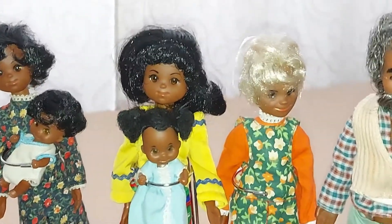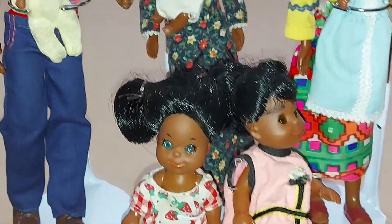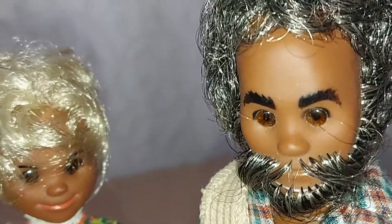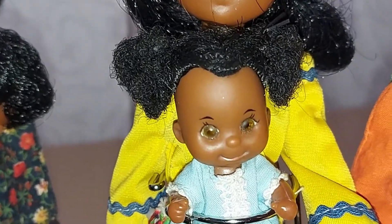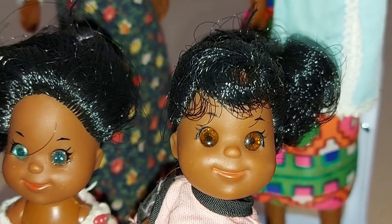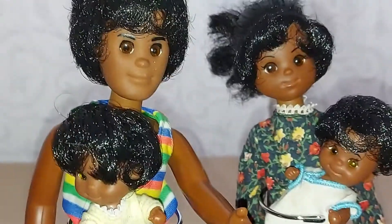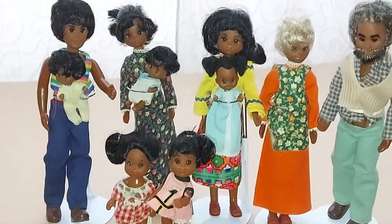These dolls are the Sunshine Family dolls. This is the father, the mother — I have two of them. This one is grandma, this one is grandpa. And then you have the little baby boy, another little baby boy, and this one is a baby girl — well, I made her from a baby boy, I put her two ponytails. And this is the big sister and they call her Honey. One has blue eyes and the other has brown eyes. The shoes are off. This is the Sunshine Family dolls.